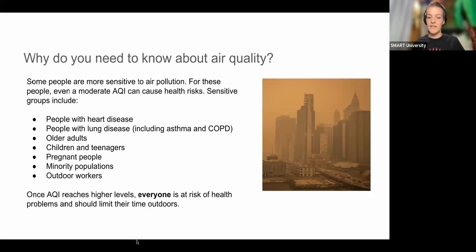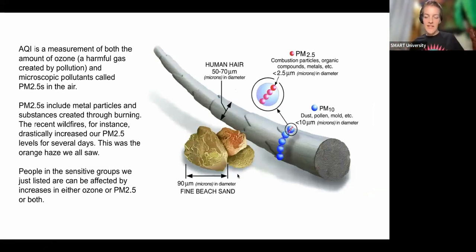AQI really measures two things: ozone and PM2.5. PM2.5 are tiny particles in the air that can come from metals or things burning — like ash or particles of smoke. That's why we saw that orange haze with the Canadian wildfires. To give you an idea of scale: a human hair is much larger; sand grains are smaller; PM10 particles — like dust, pollen, and mold — are even smaller and cause allergic reactions, but our body has some defenses against those.